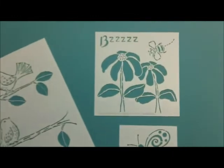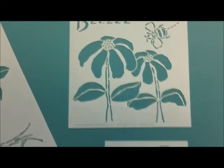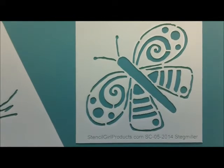The 6x6 design shows a fat bumblebee hopping along the flowers. They're so fun to watch buzzing along. And the 4x4 is this sweet butterfly. I love the swirly designs in the wings.